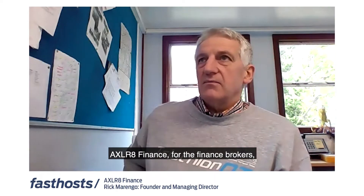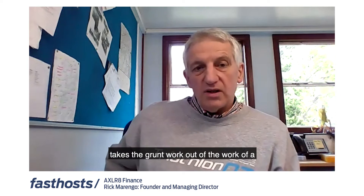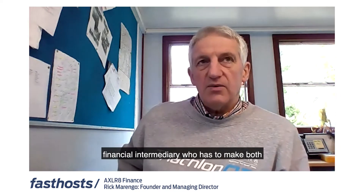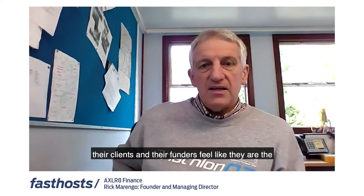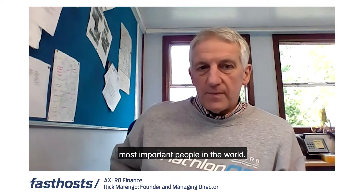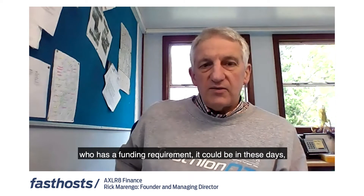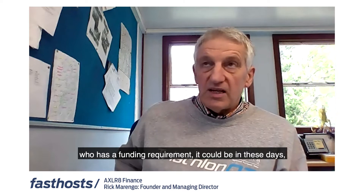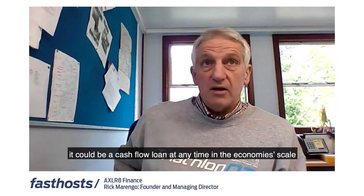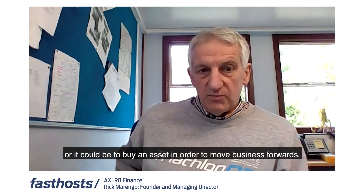Accelerate Finance for the finance brokers takes the grunt work out of the work of a financial intermediary, who has to make both their clients and their funders feel like they're the most important people in the world. It allows somebody to deal with a client who has a funding requirement — it could be a cash flow loan or it could be to buy an asset in order to move business forwards.